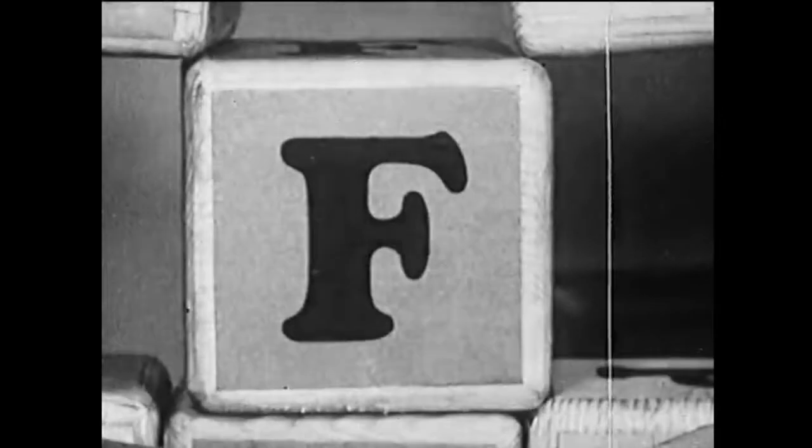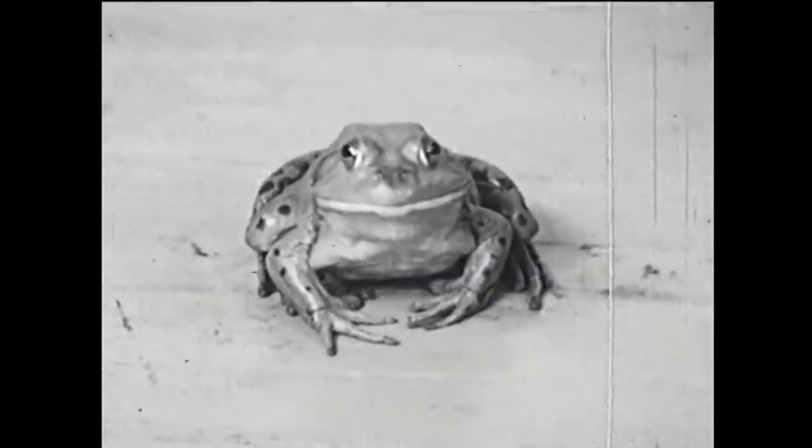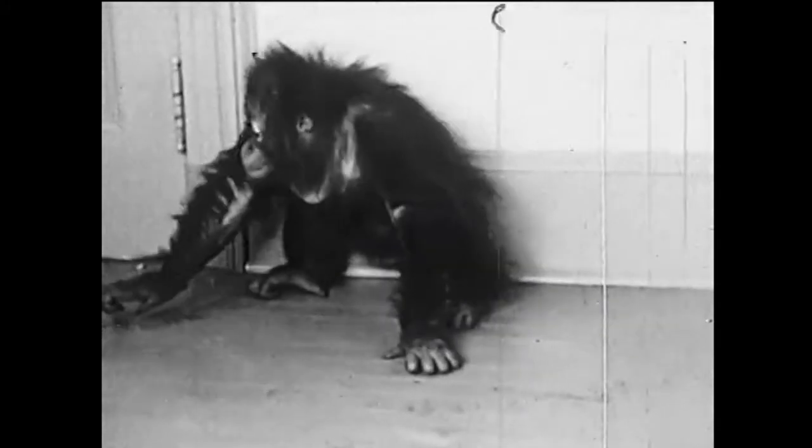F is the letter that stands for frogs. Andy doesn't like frogs — he's getting out of there quick. It's just a common old bullfrog, Andy. It won't hurt you. Andy isn't sure about that, but he knows his friend won't let the frog jump at him.